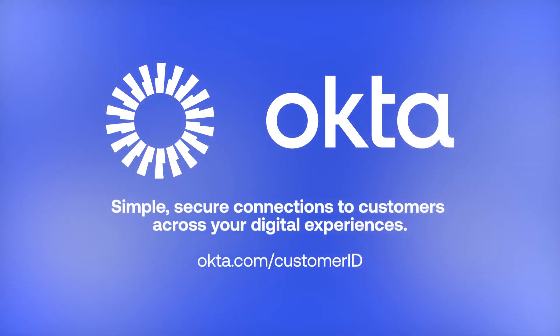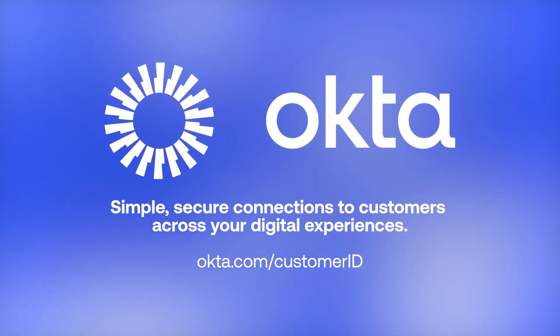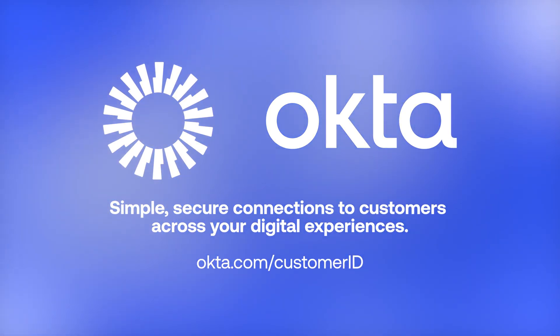This podcast is brought to you by Okta. Innovate at scale while keeping your business and customers safe. Ready to see for yourself? Go to okta.com/customerID for more.